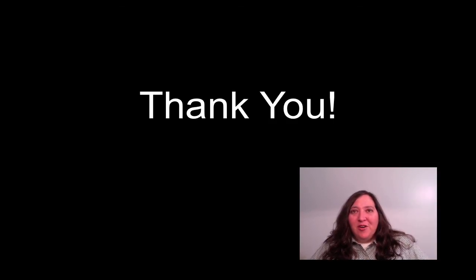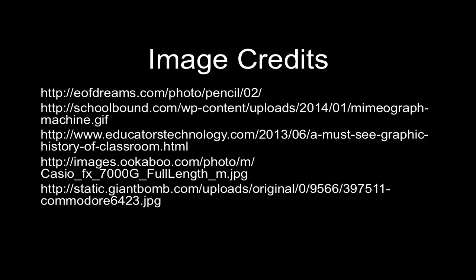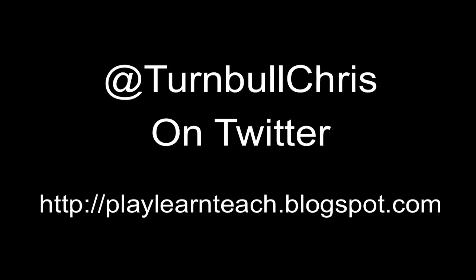Thank you for the opportunity to share ideas and information about why our schools need to prepare our students to be real-world ready now, in order to prepare our students for their futures. If you have comments or feedback, please contact me at @TurnbullChris on Twitter, or check out my blog at playlearnteach.blogspot.com. Thank you!